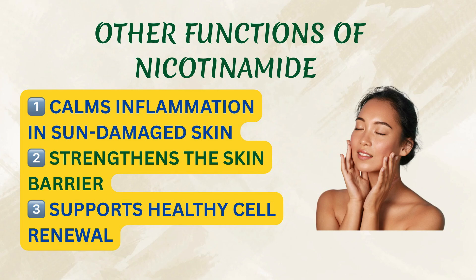Taking nicotinamide doesn't give you NAD directly — it helps your body rebuild it naturally. In the study, people took nicotinamide orally, which raised their internal NAD levels. With more NAD available, their skin cells could repair UV damage faster and more effectively, lowering the risk of new cancers forming. Beyond that, nicotinamide also calms inflammation in sun-damaged skin, strengthens the skin barrier, and supports healthy cell renewal.